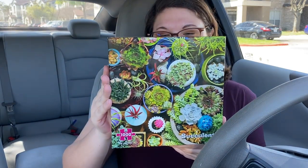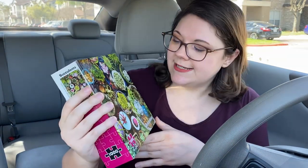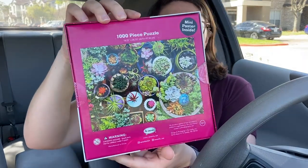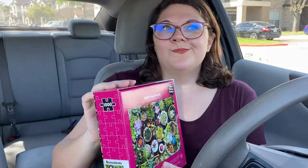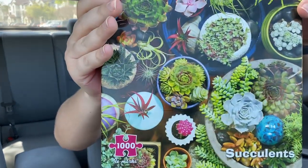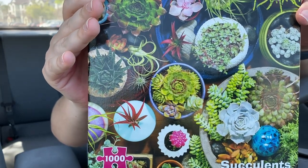Puzzle number two — we're still going on the nature theme, but this time we're doing succulents and this one is a thousand pieces. So this will take probably anywhere from four to eight hours to complete with me and my boyfriend doing it. Let's see what it looks like on the inside.